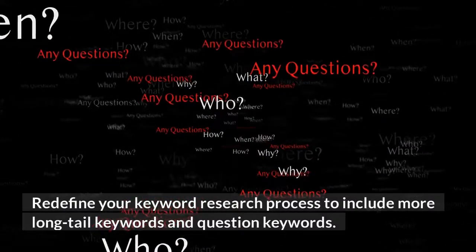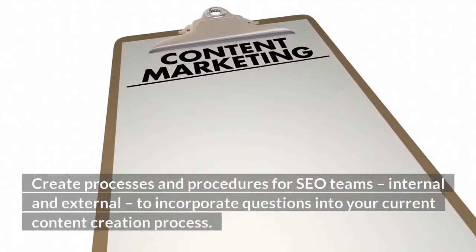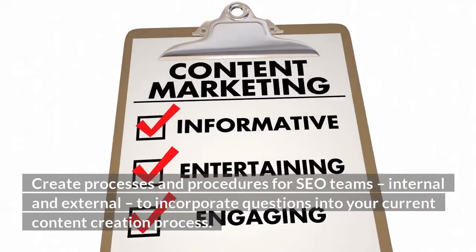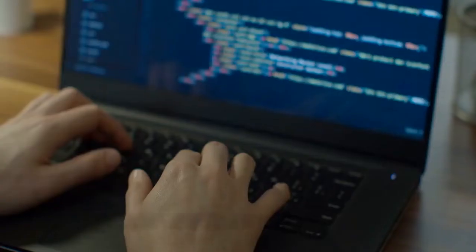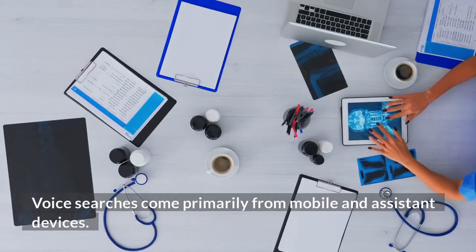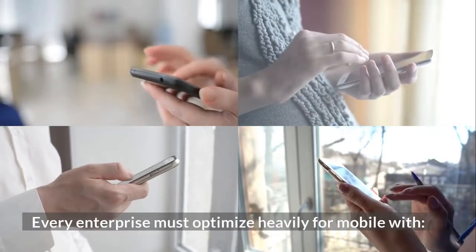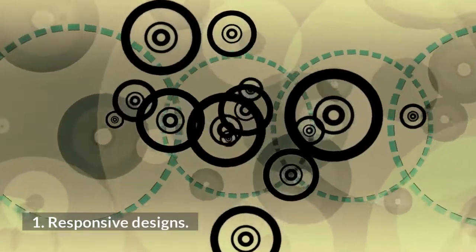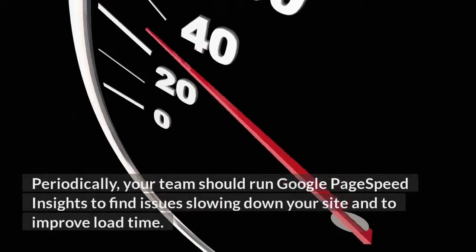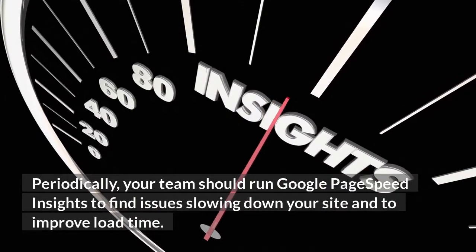Redefine your keyword research process to include more long-tail keywords and question keywords. Create processes and procedures for SEO teams, internal and external, to incorporate questions into your current content creation process. Optimize for site speed and mobile experience, as voice searches come primarily from mobile and assistant devices. Every enterprise must optimize heavily for mobile with responsive designs and fast site speeds. Periodically, your team should run Google PageSpeed Insights to find issues slowing down your site and improve load time.